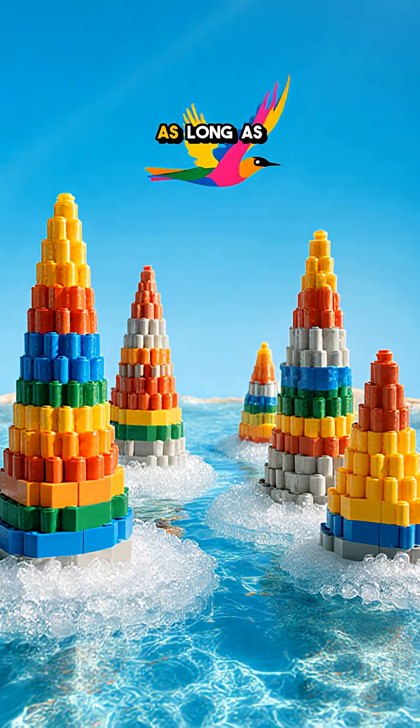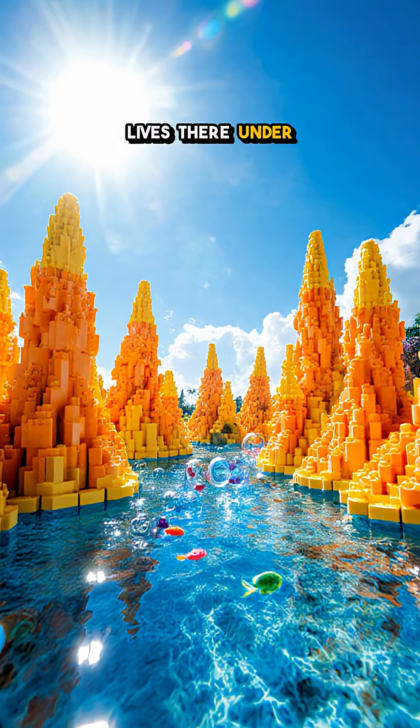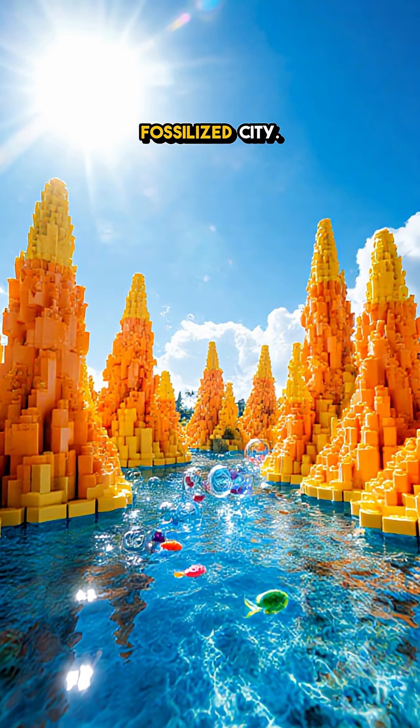The towers grow as long as the spring flows, stacking centuries into spiky castles. Most of their lives they're underwater. When the lake drops, they rise like a fossilized city.